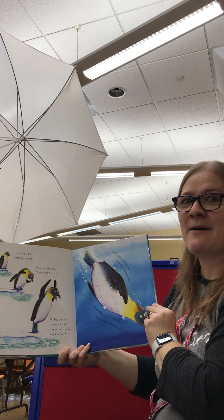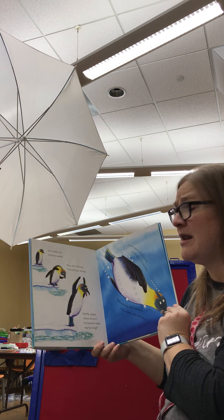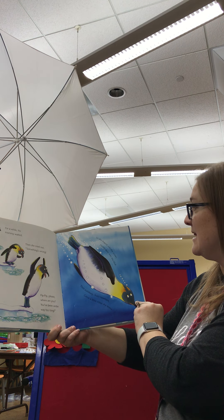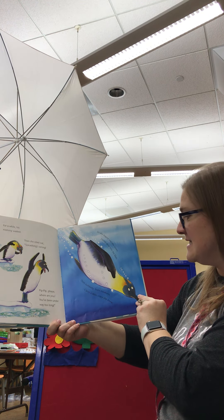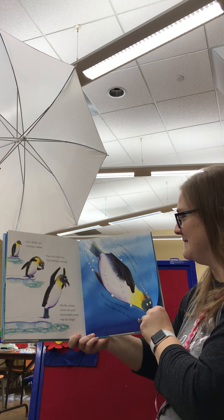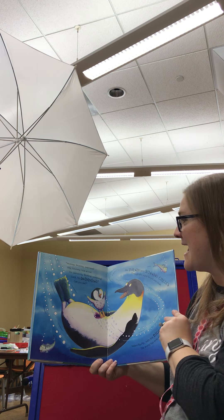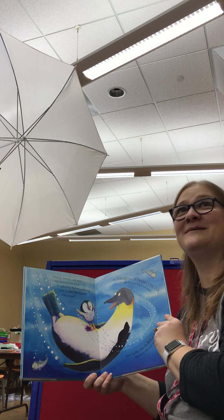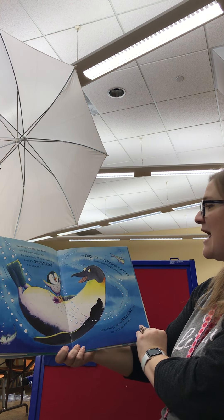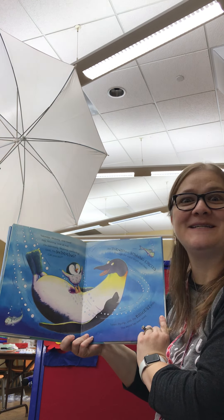For a while, his mommy waited. Then she cried out, "Something's wrong. Pip-Pip, please, where are you? You've been under way too long." So she leaped into the ocean, diving deep into the blue. Then suddenly from nowhere came a little voice she knew. "Mommy, mommy, over here! Hey, mommy, look at me. I'm swimming, mommy, swimming. Can you see?" She turned in spinning circles through the water, bright and clean. Swam Pip-Pip with the biggest smile the world has ever seen.